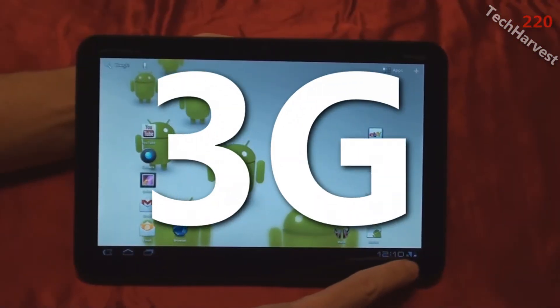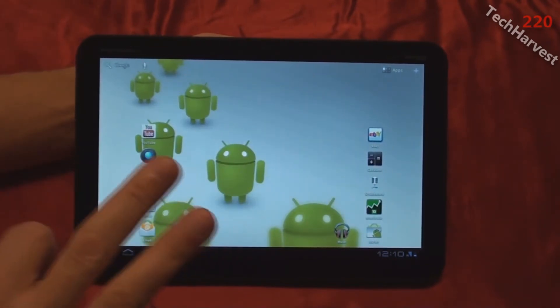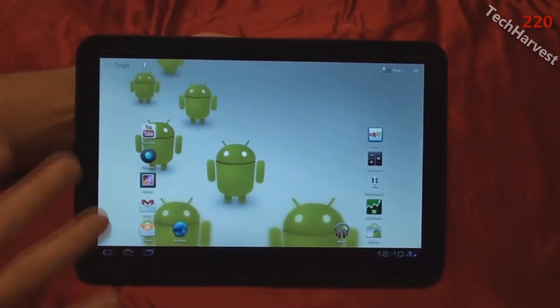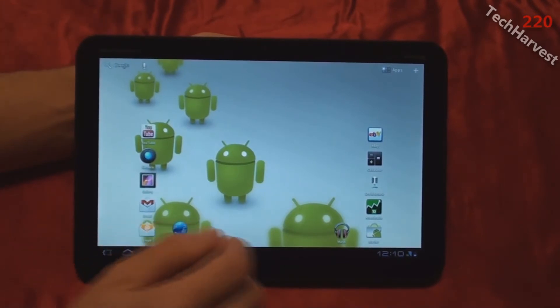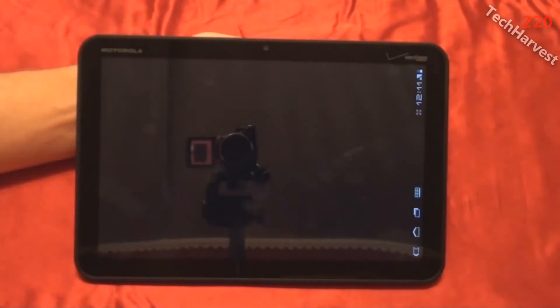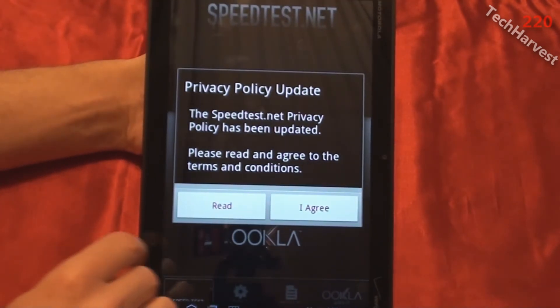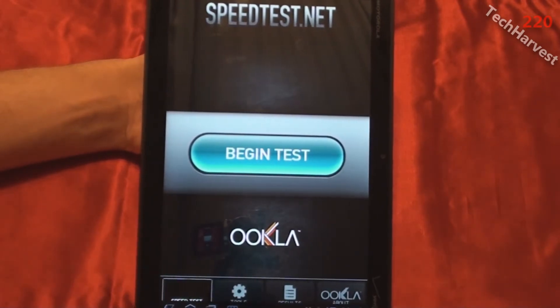Right now I'm on 3G in my house on the Verizon network, and I'm going to run a speed test. I'm actually going to run three speed tests on the 3G and get an average for you, to get an idea of what the speed of this device is on the 3G network. I'm going to go to my apps and then open the speed test app. I'll agree to the terms and begin the test.